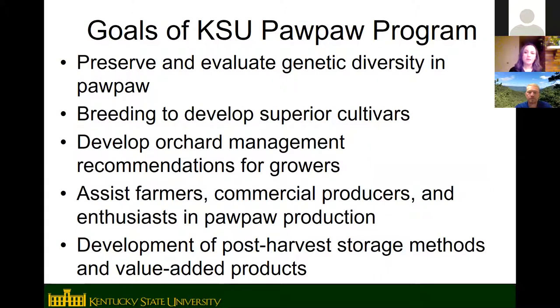The main goals of the KSU program are preserving and evaluating genetic diversity in pawpaw, breeding to develop superior cultivars, providing orchard management recommendations for growers on pest control, irrigation, and fertilization, assisting farmers from commercial growers to backyard enthusiasts, and doing work with post-harvest storage and developing recipes.